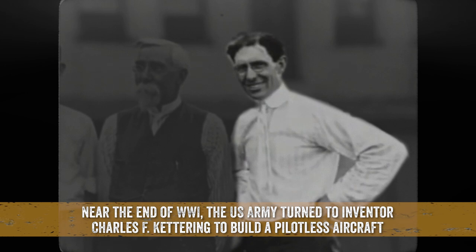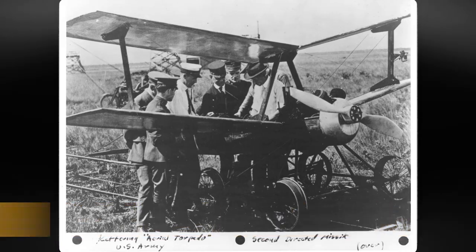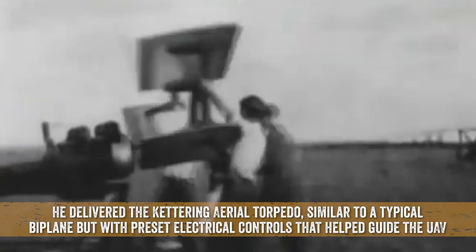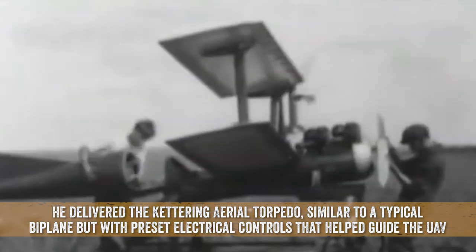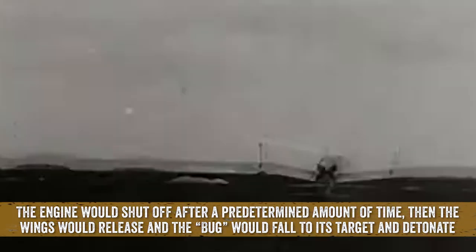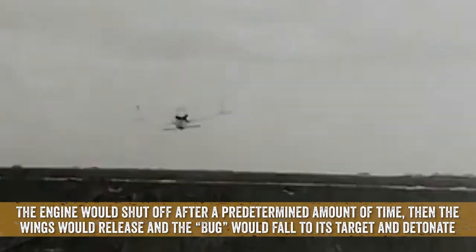Near the end of World War I, the US Army turned to inventor Charles F. Kettering to build a pilotless aircraft. He delivered the Kettering Aerial Torpedo, similar to a typical biplane, but with preset electrical controls that helped guide the UAV. The engine would shut off after a predetermined amount of time, then the wings would release, and the bug would fall to its target and detonate.